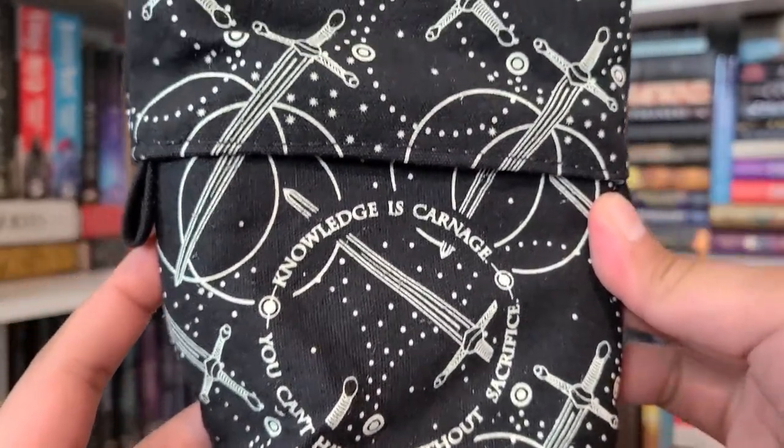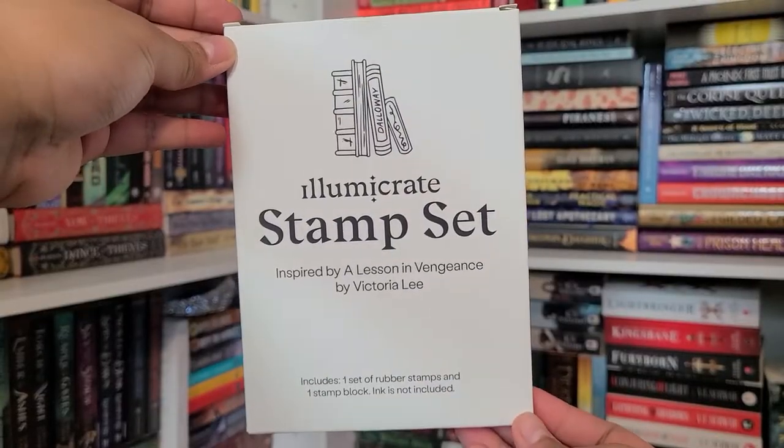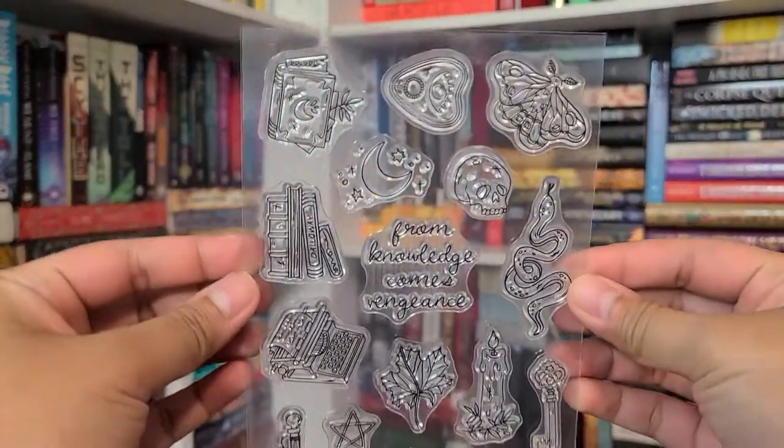'Knowledge is Carnage' — that quote is on the cover, very similar to the new cover design. I really like this and I'm definitely going to use it. I love pencil cases. Next up is a dark academia stamp set designed by Anna Velling.